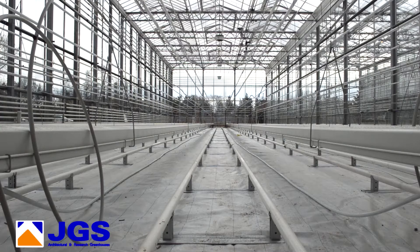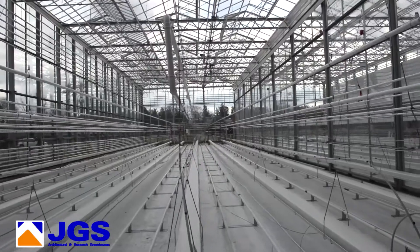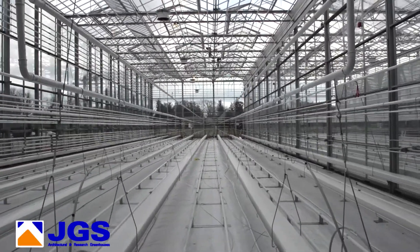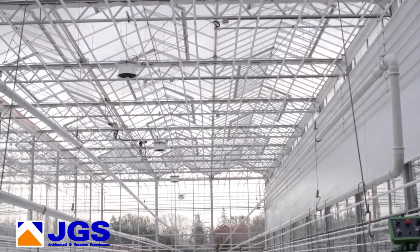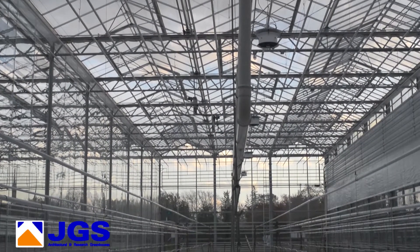We have rail heat, crop heat, and upper heat. There's mid-heat on this section simply because we have a 5-meter and a 7-meter greenhouse, so that's actually an outside wall up top there.